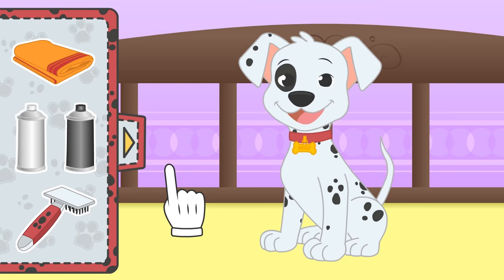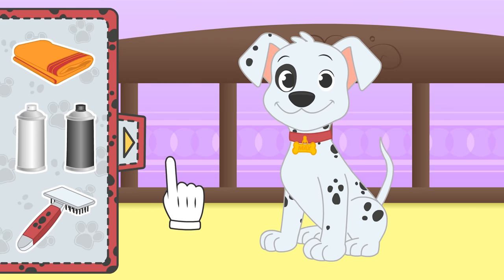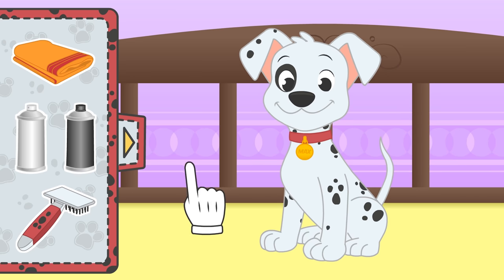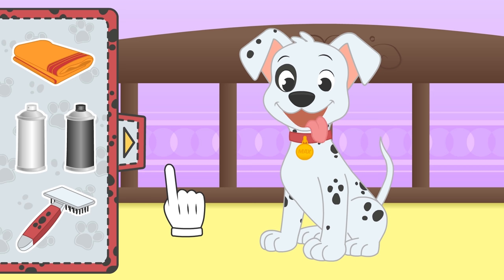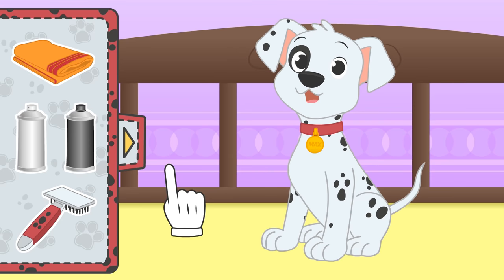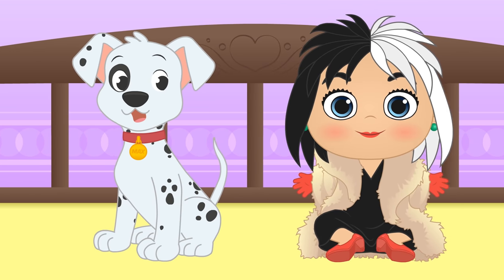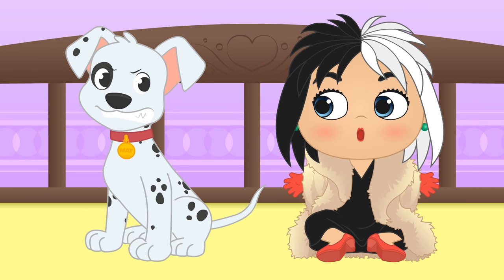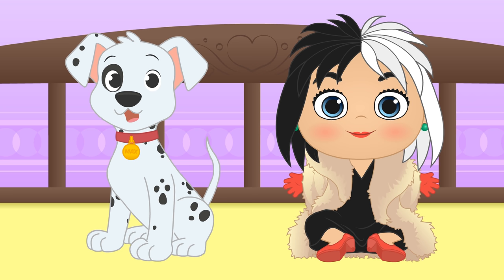Do you like it? The 101 Dalmatian puppies have a red collar just like yours! But their tag is round, like this one! Look, it has your name on it! It's perfect! Now you can pass as a Dalmatian from the movie! But be sure to look out for the evil Cruella de Vil! Just kidding, Max! You've mistaken Lily for Cruella again!